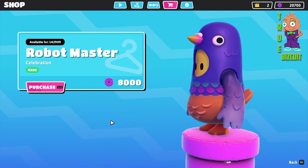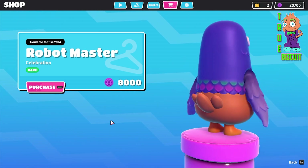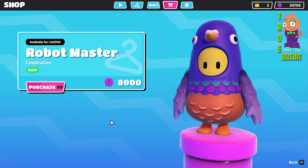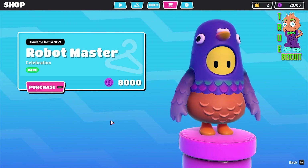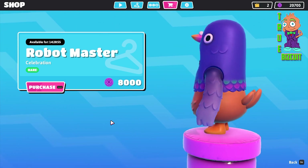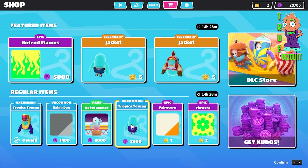We earned this robot monster. I kind of hope that the Fall Guys developers add a feature on how to preview these emotes, because they are celebrations and I don't really know what the animation looks like other than the thumbnail, like right here.